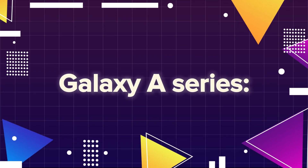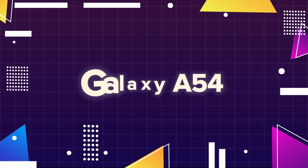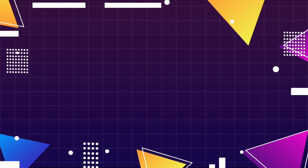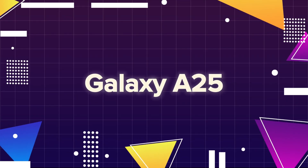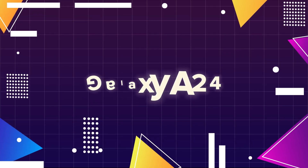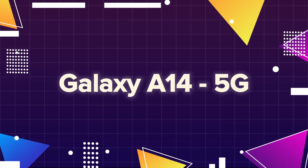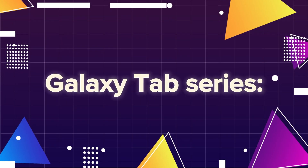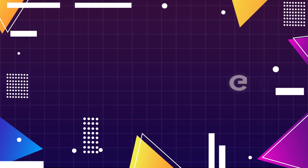Galaxy A series: Galaxy A73, Galaxy A72, Galaxy A54, Galaxy A53, Galaxy A34, Galaxy A33, Galaxy A25, Galaxy A24, Galaxy A23. Galaxy F series: Galaxy F15 5G, Galaxy F14 5G.